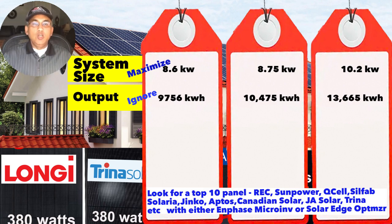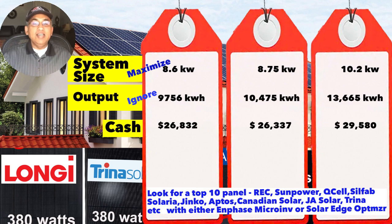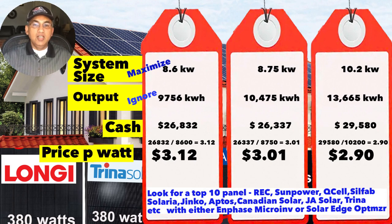For the three systems — 8.6, 8.75, and 10.2 kW — bigger system size generally means more energy. So if you need an 8 kW system but can fit a 10 kW system, you'd get more energy long-term. Next, compare cash prices, but use price per watt rather than raw price. The price per watt of the 8.6 kW system is $3.12, the 8.75 kW system is $3.00, and the 10.2 kW system is $2.90 — so the 10.2 kW system is actually the best deal.